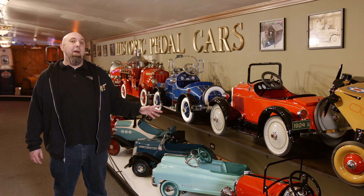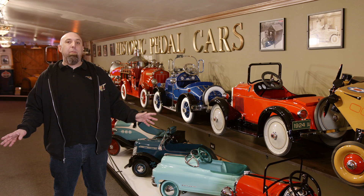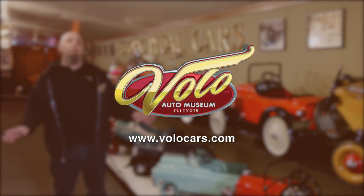You can see these pedal cars here at the Volo Auto Museum, where we've got lots to offer — 33 exhibits in total. You can find them all on volocars.com. Be sure to find us on social media as well.